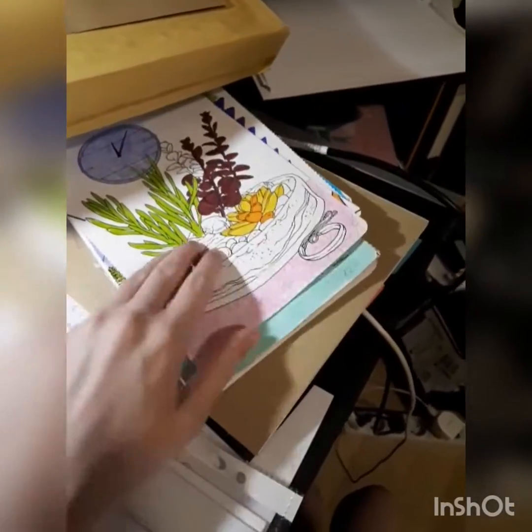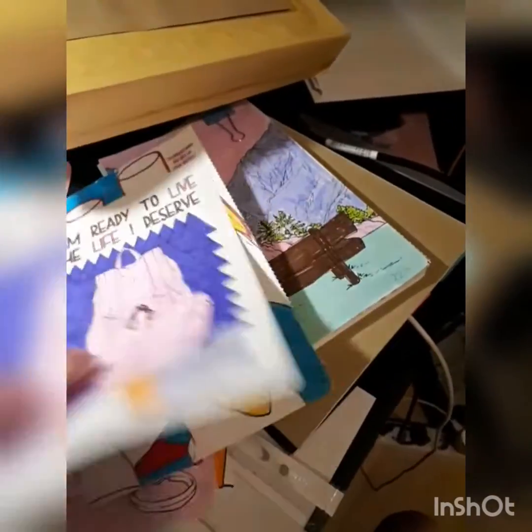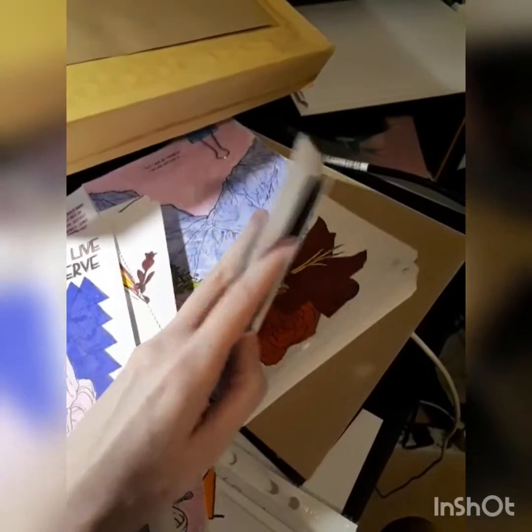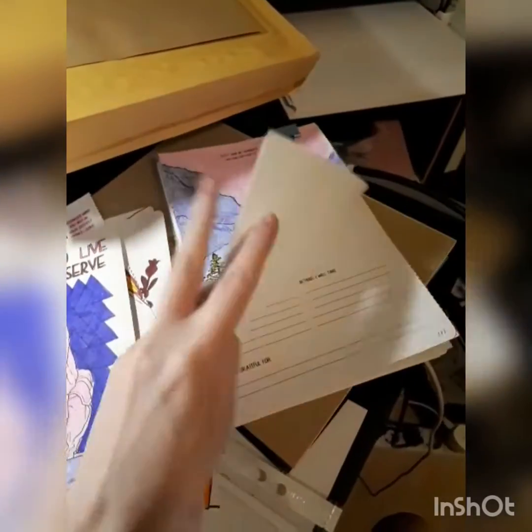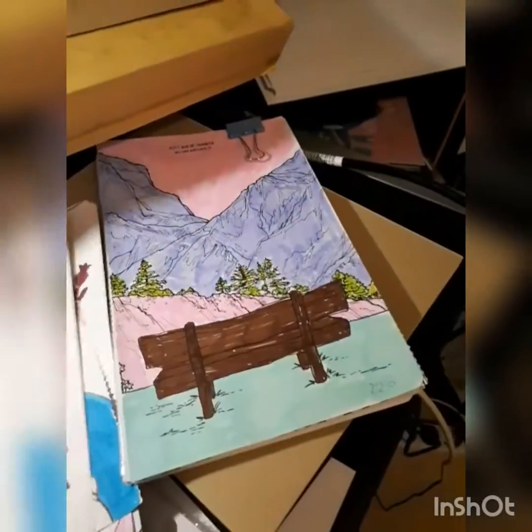It will go in a pile to deal with later and I kind of need it. These are parts of my previous planners — mind maps, coloring and planning. It is also useful because I can take the pages in order not to carry the whole planner. So when I traveled a lot, I just took the pages with me.